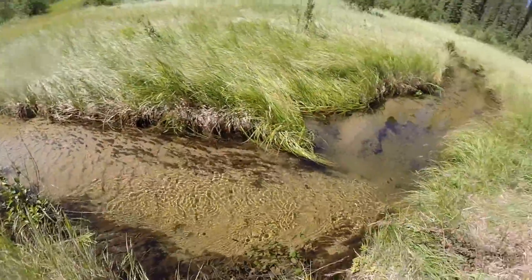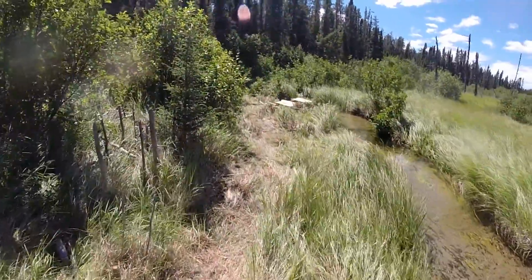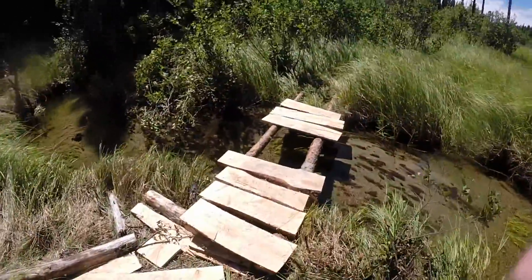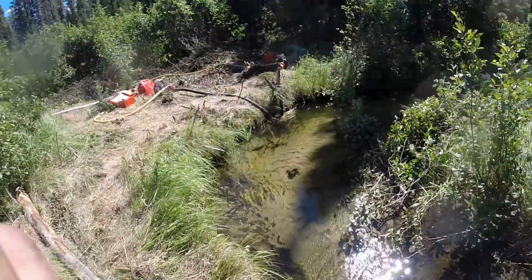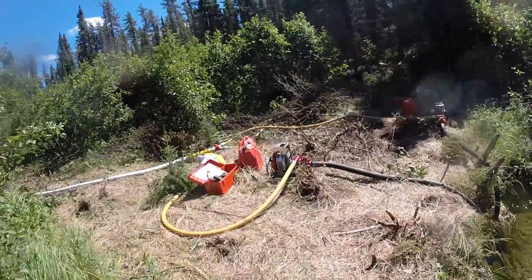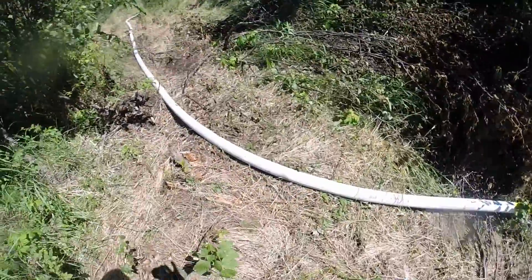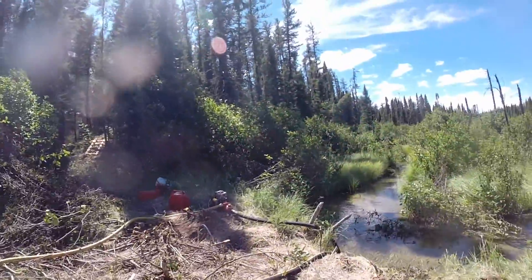Nice clean water. This is our dish platform up here where we wash dishes. There are a couple of pumps here — two pumps tandem pumping up to a two-and-a-half inch line, up to a port-a-tank about 2,500 feet up.